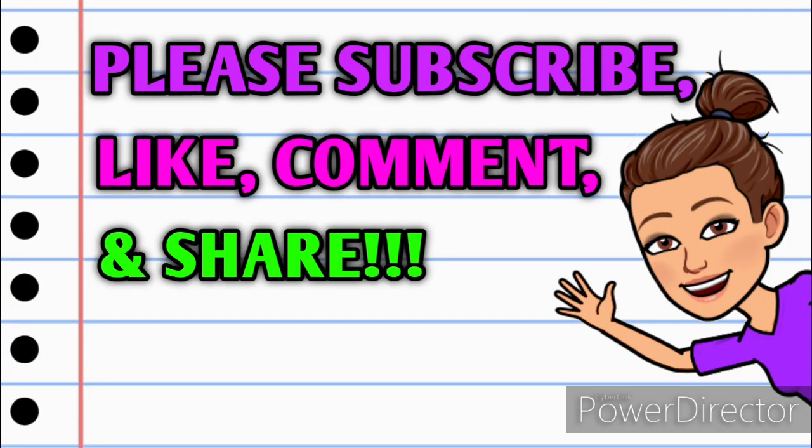Before we get started, if you haven't already subscribed, please consider doing so. Don't forget to hit that thumbs up button because it's a free way that you can help your girl out. If you have any questions, comments, deals you want to share, or if you just want to say hello, please leave me a comment down below. Also take a minute and share this video with somebody that you know so they can get in on these deals as well.